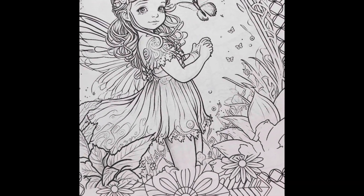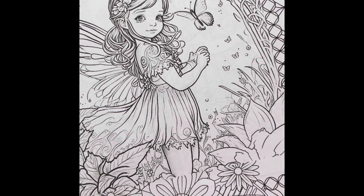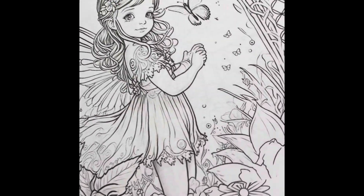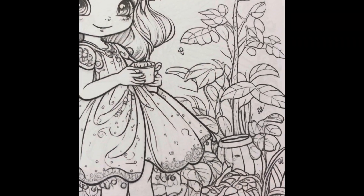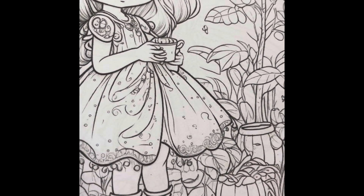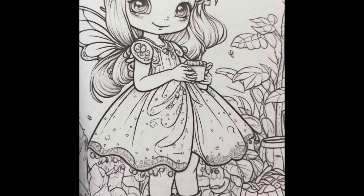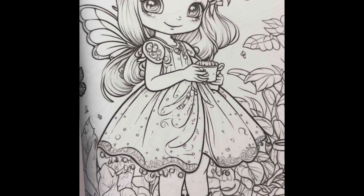I looked up how many fingers fairies have, and they've got five fingers and a thumb, and their fingers are long — which kind of explains why these aren't little cute hands, the fingers are kind of long. So the artist is drawing fairies the way they're supposed to be drawn, with six fingers. I didn't know that — I learned something new!